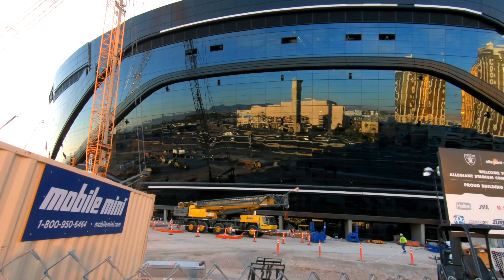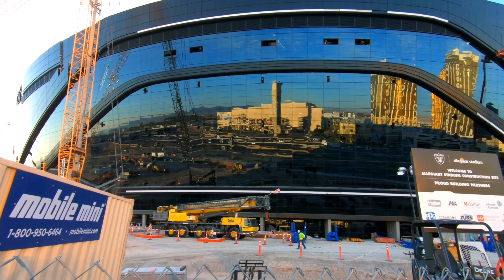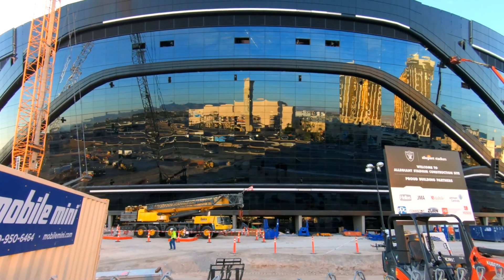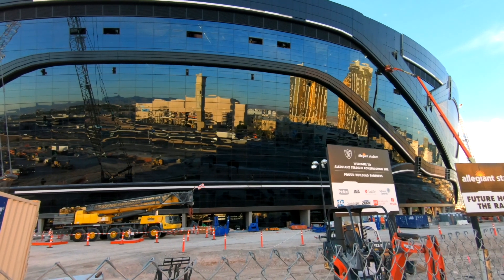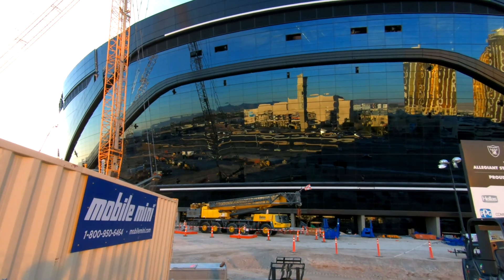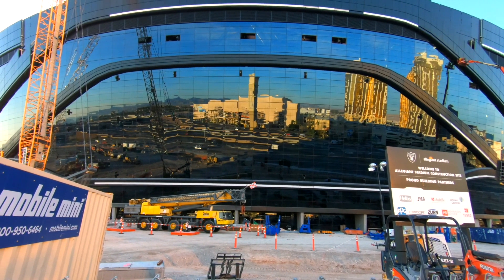The screen that's placed there is going to be completely transparent even when it's on, and it's supposed to be the biggest display screen in Las Vegas. The Las Vegas Fremont screen is more of an entertainment display; this is more of an advertisement-type screen, and for that it's said to be the largest one. It was just announced today that the new screen will be 345 feet long and 80 feet tall.